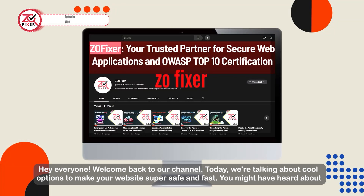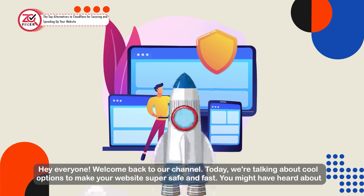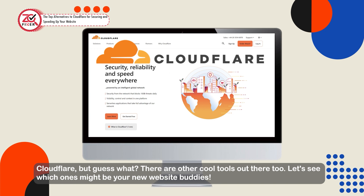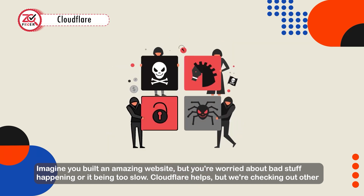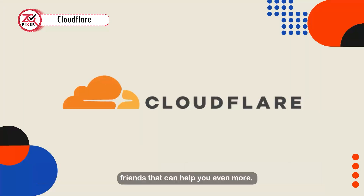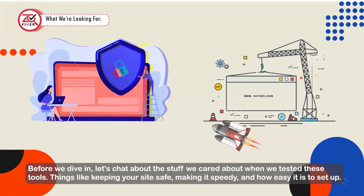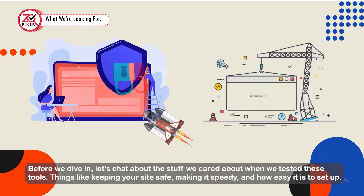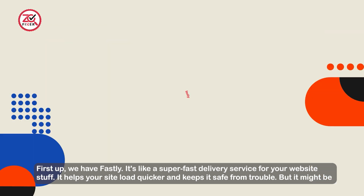Hey everyone, welcome back to our channel! Today we are talking about cool options to make your website super safe and fast. You might have heard about Cloudflare, but there are other cool tools out there too. Imagine you built an amazing website but you're worried about bad stuff happening or it's been too slow. Before we dive in, let's chat about what we cared about when testing these tools: keeping your site safe, making it speedy, and how easy it is to set up.